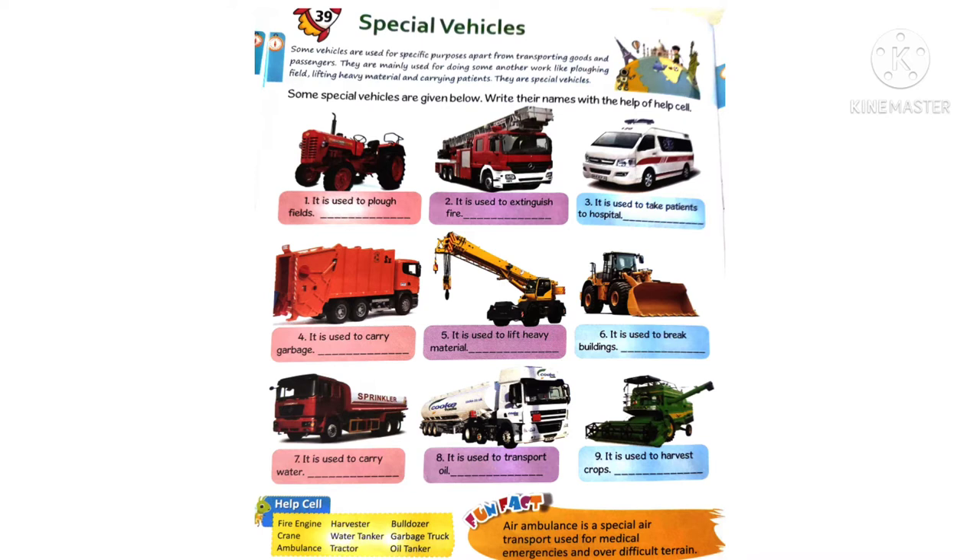You need to write their names with the help of the help cell given below. See the first picture - it is used to plow fields. This is a tractor. Next picture - it is used to extinguish fire. This is a fire engine.